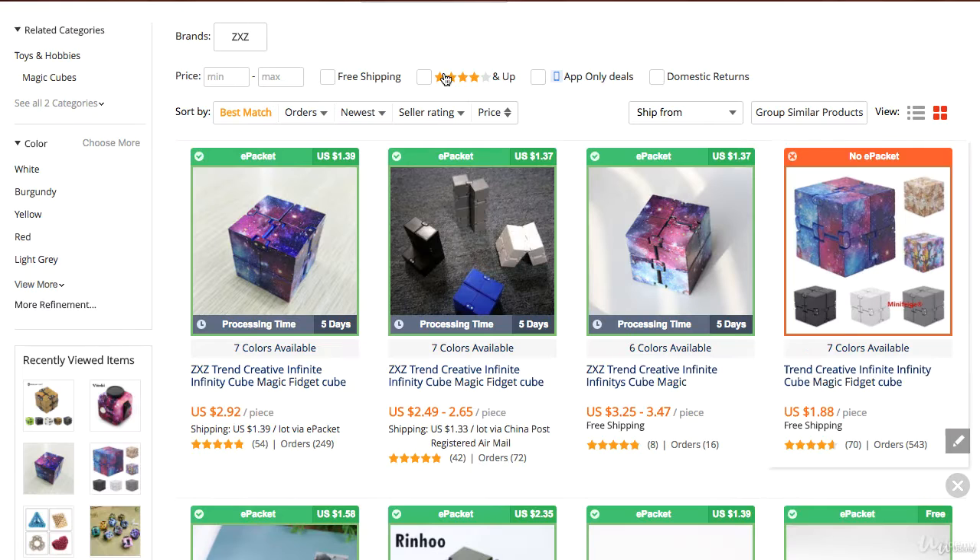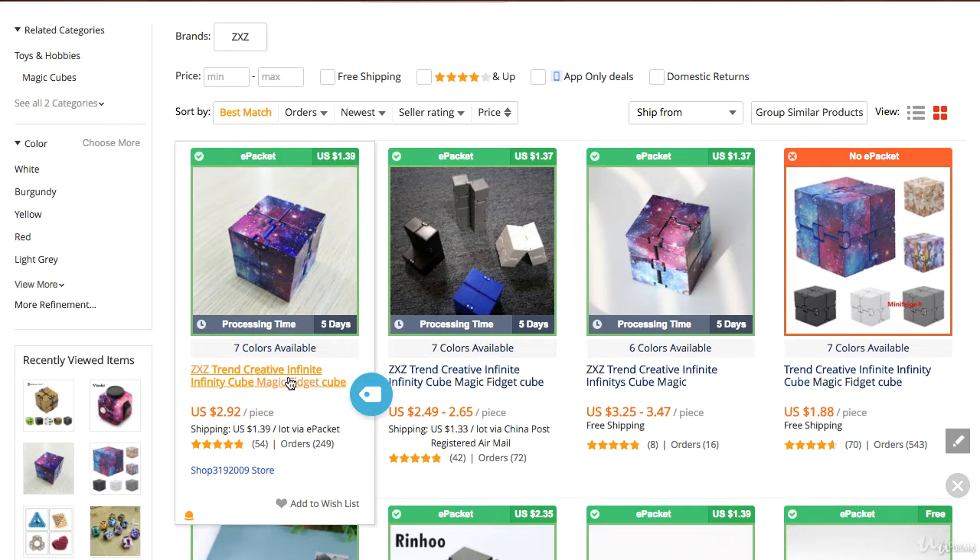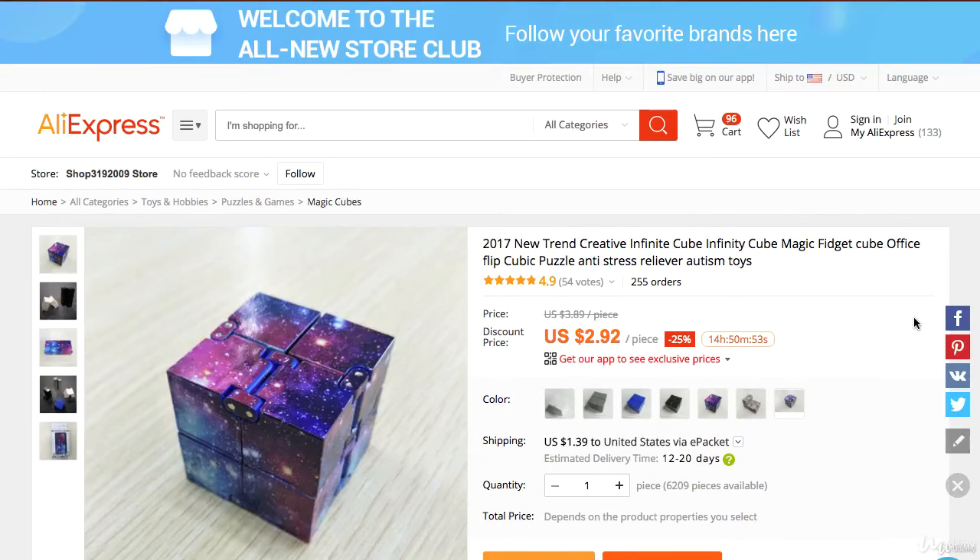Now, one thing you want to do is go back to the original seller and get it from him instead. Although it's going to cost a little bit more at $2.92, this item is shipped much faster — shipped via ePacket and about twice as fast as the cheaper product. So although we're paying a little more, we're going to get this product a lot faster.